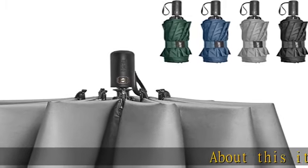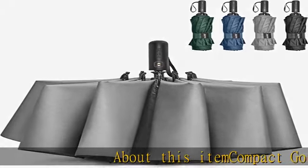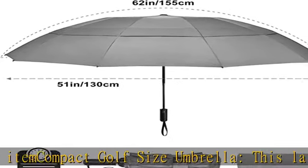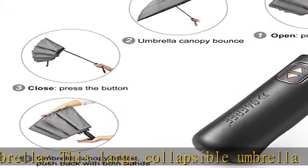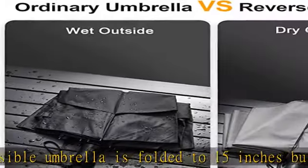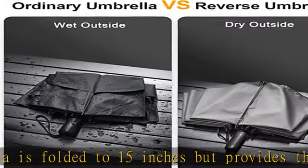About this item: compact golf size umbrella. This large collapsible umbrella folds to 15 inches but provides the best coverage for two people with a 62-inch arc canopy, suitable for being packed inside the car, suitcase, or backpack. It is larger and stronger than other travel umbrellas.